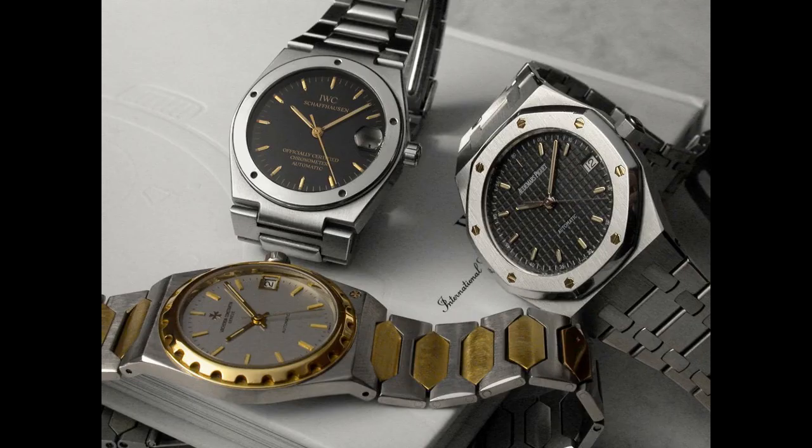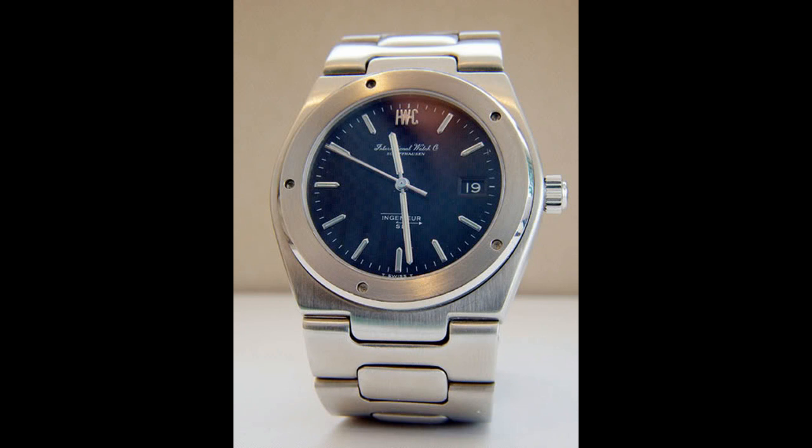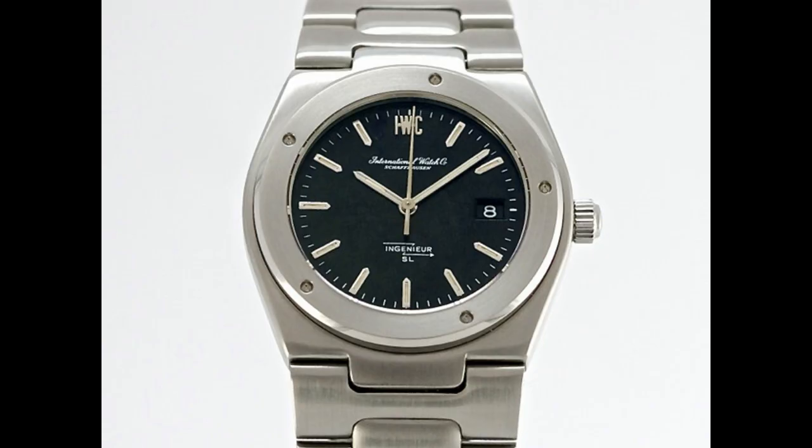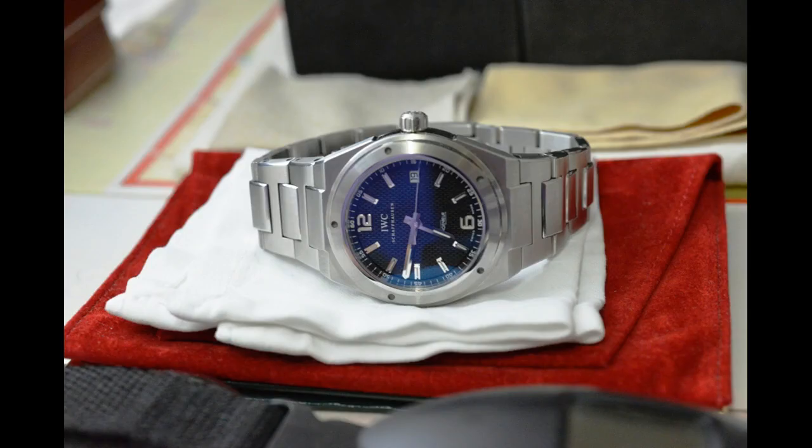Gerald Genter has worked with such names as Patek Philippe, Audemars Piguet, Vacheron Constantin, Universal Geneva and IWC, to name but a few. He's been called by Christie's Auction House one of the greatest designers of all time, when they said his work is the Fabergé of watches.